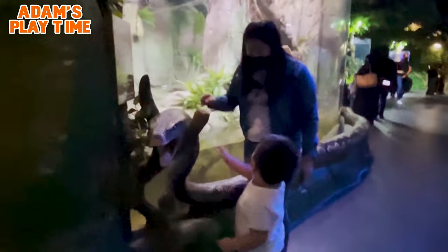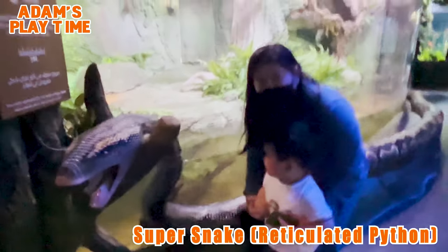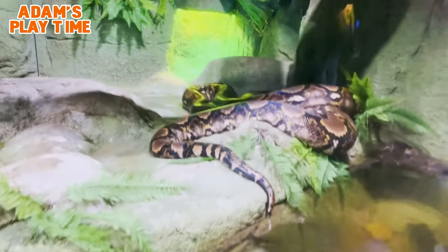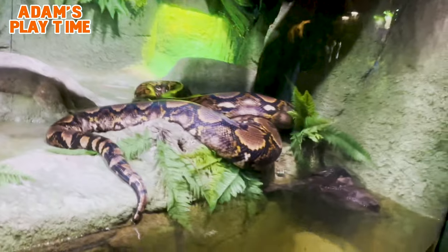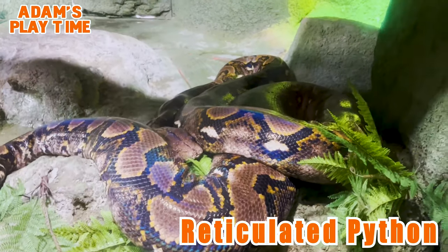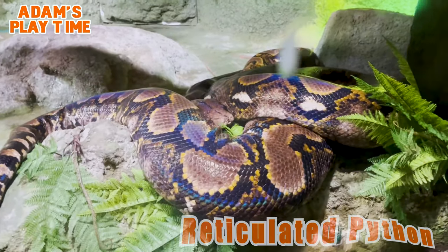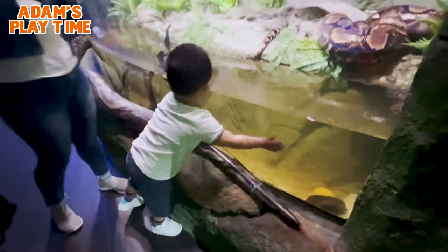Look at the snake — so cute! The reticulated python is a python species native to South and Southeast Asia. It is the world's longest snake and they are non-venomous. Instead, they have backward-curved teeth which grab their prey like a fork. The python then wraps around the prey — not crushing, but suffocating it.